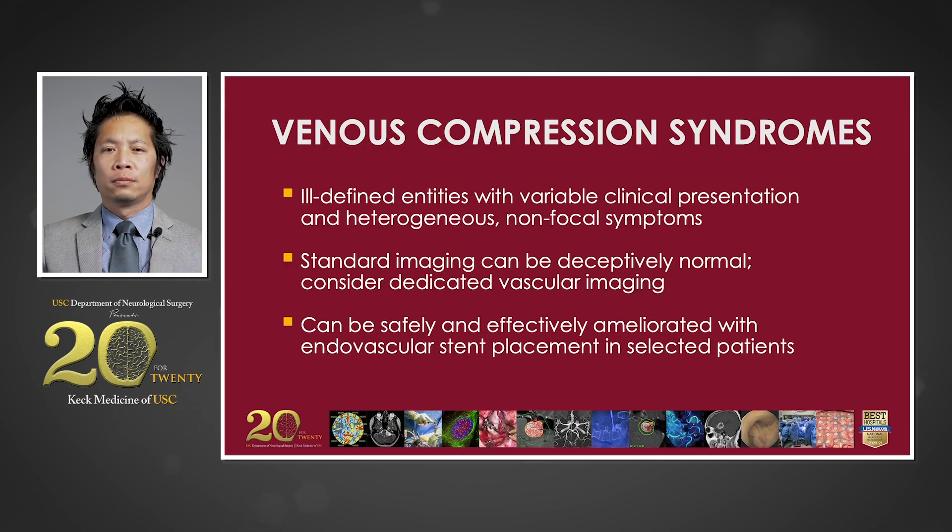In conclusion, it is important to note that these patients can be difficult to diagnose. In contrast to strokes from arterial occlusions, which have consistent, well-characterized symptoms defined by the affected vascular territory, venous compression syndromes tend to be ill-defined entities with vague and variable clinical presentations. Without a high index of clinical suspicion and appropriate imaging, these patients can be easily misdiagnosed or, worse, labeled with a psychiatric diagnosis. Once identified, venous compression syndromes of the central nervous system can be safely and effectively treated with minimally invasive endovascular stent placement.